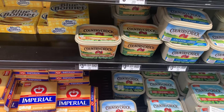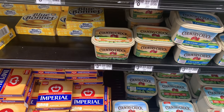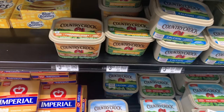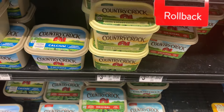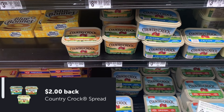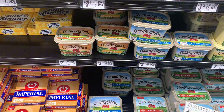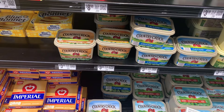Here we are with the next one — it's the Country Crop 15-ounce Tubs. Now, it's only select ones. The Cinnamon Honey is working, the Churn Style is working, the Calcium is working, the Light is working, and the Original — they are all priced at $3.43. There's a $2 Ibotta offer making each one $1.43, limit of three. I say each one because I'm getting three — Thanksgiving is coming up and we are going to need this stuff.